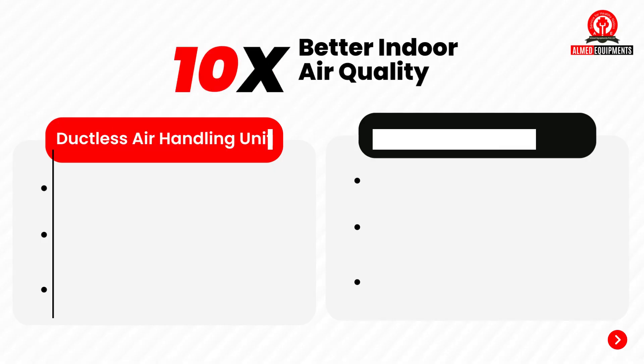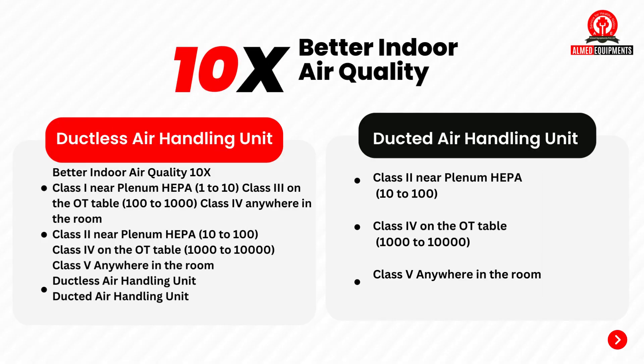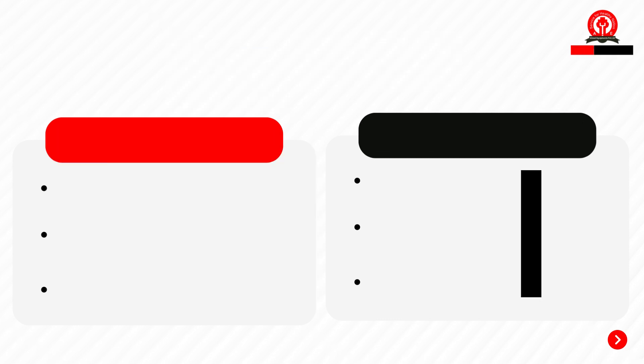The ductless air handling unit provides 10 times better indoor air quality: Class 1 near the plenum HEPA, Class 3 on the OT table, and Class 4 anywhere in the room. Whereas the ducted air handling unit provides Class 2 near the plenum HEPA, Class 4 on the OT table, and Class 5 anywhere in the room.